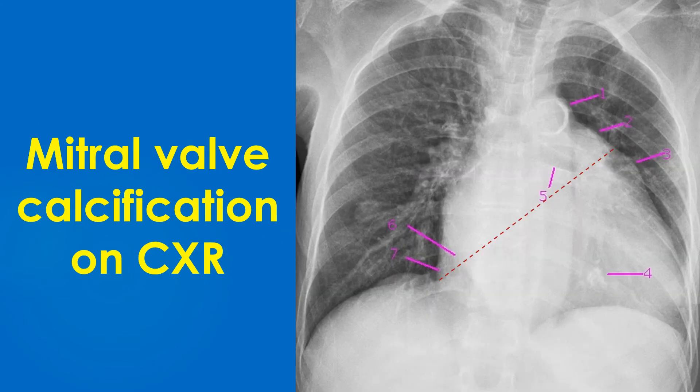The mitral valve is located below and to the left of the line joining the main pulmonary artery segment to the right cardiophrenic angle. The aortic valve is located above and to the right of this line. Calcifications and prosthetic valves in these locations can be identified with reference to this line in mind.